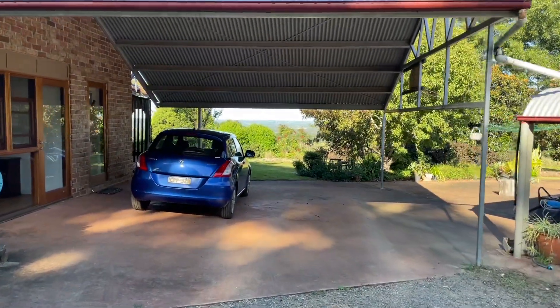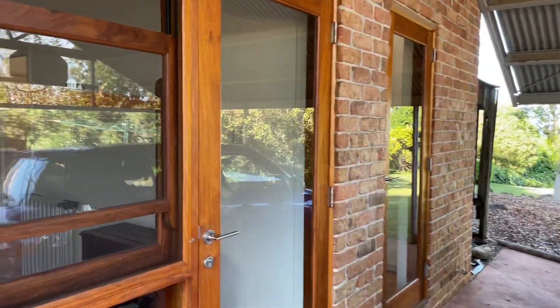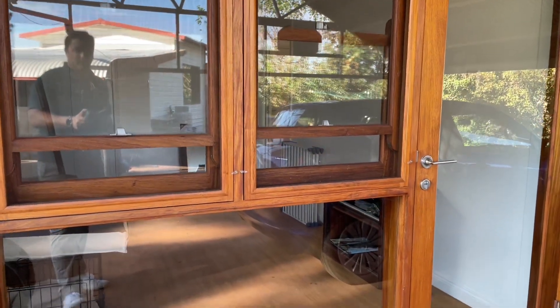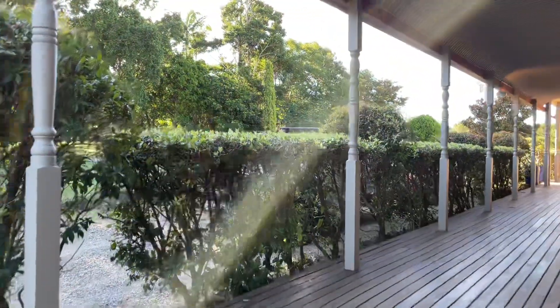We've got a covered carport just here as well. Now we have a secondary entrance just in over here — this would be a studio or an office just through there. That's been locked, so let's go back in through the front door.